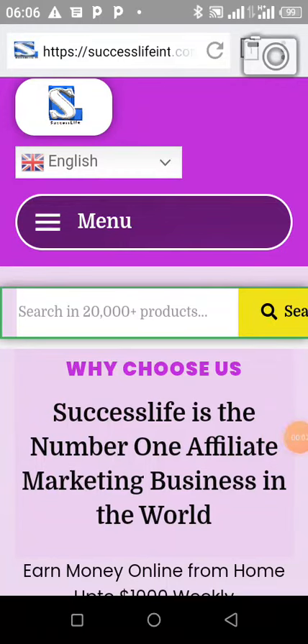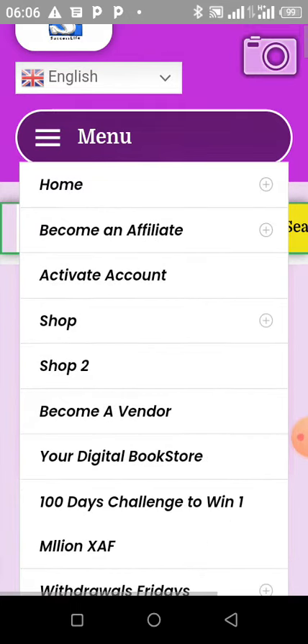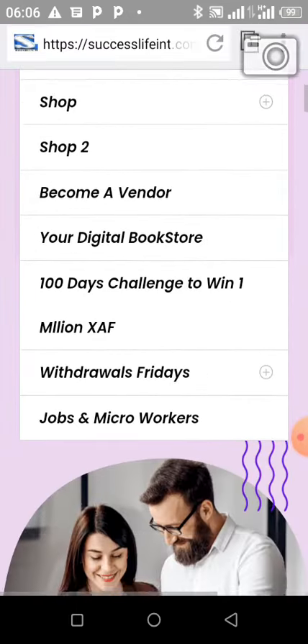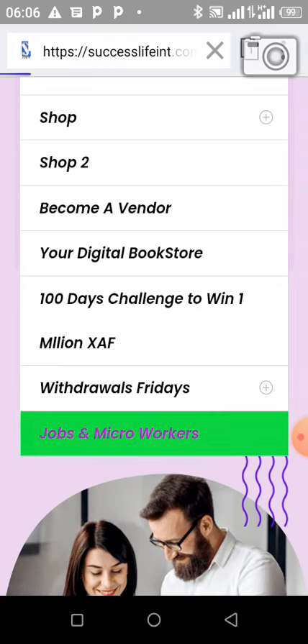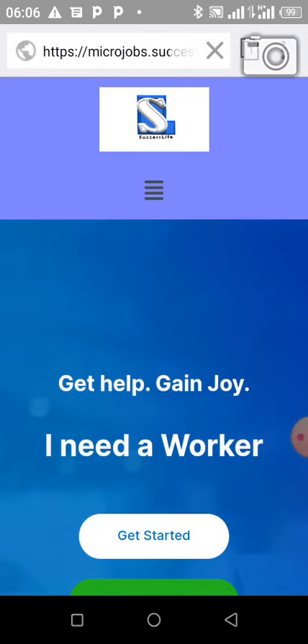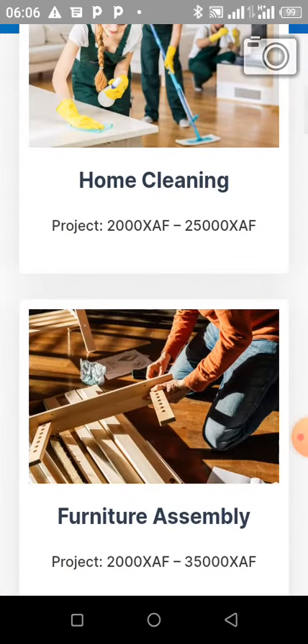Hello, I salute everyone, this is coaching Jomi. So the good news — let us just browse through the good news of today. So here, when you get on the website, you click on menu, and from menu you're going to scroll down. You are going to see 'Jobs and Micro Workers', so when you click on it, this is the interface.